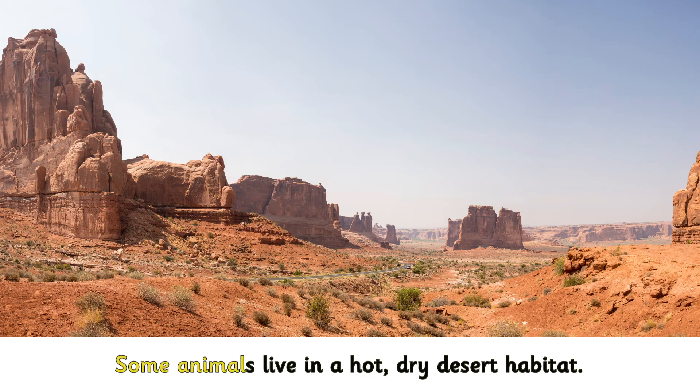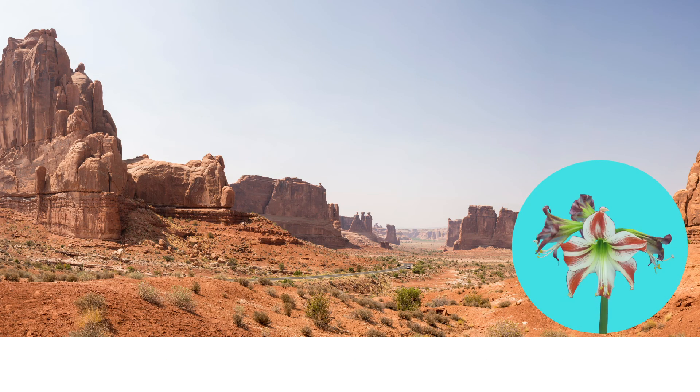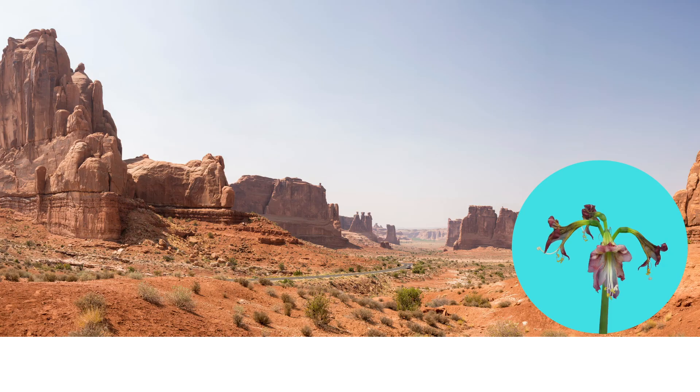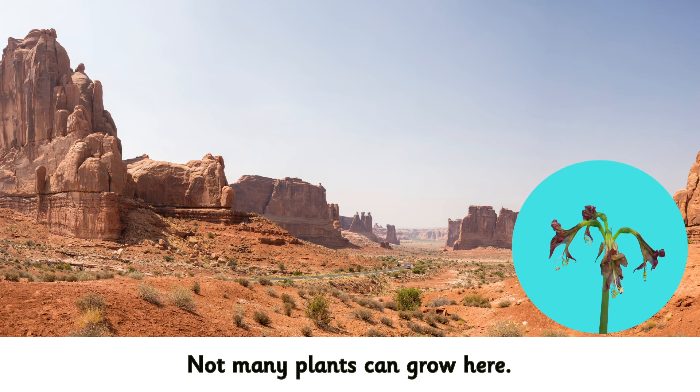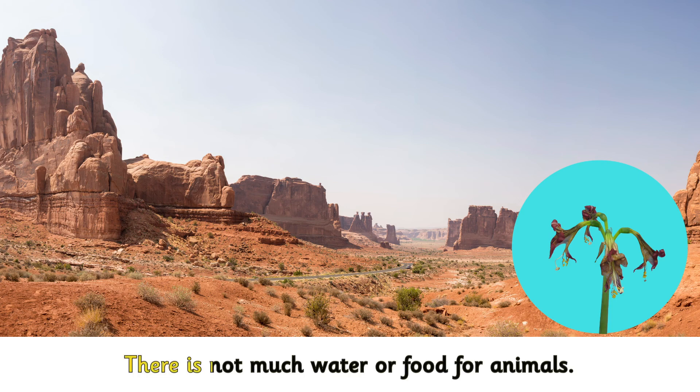Some animals live in a hot, dry desert habitat. Plants need water to grow. Not many plants can grow here. There is not much water or food for animals.